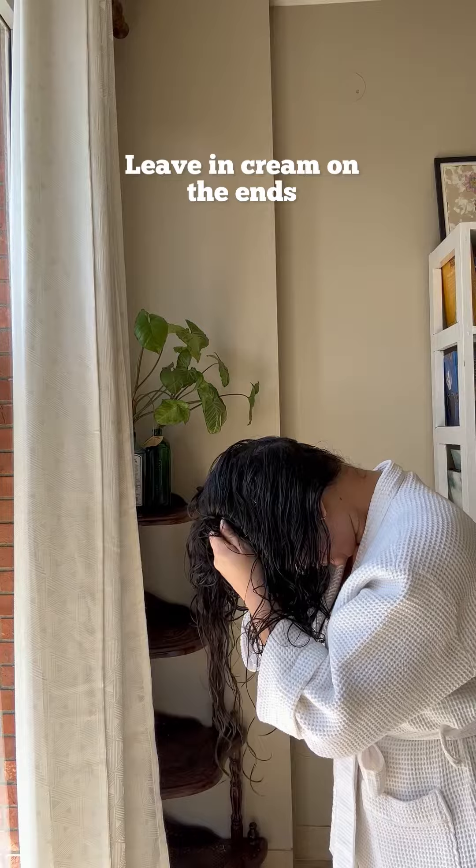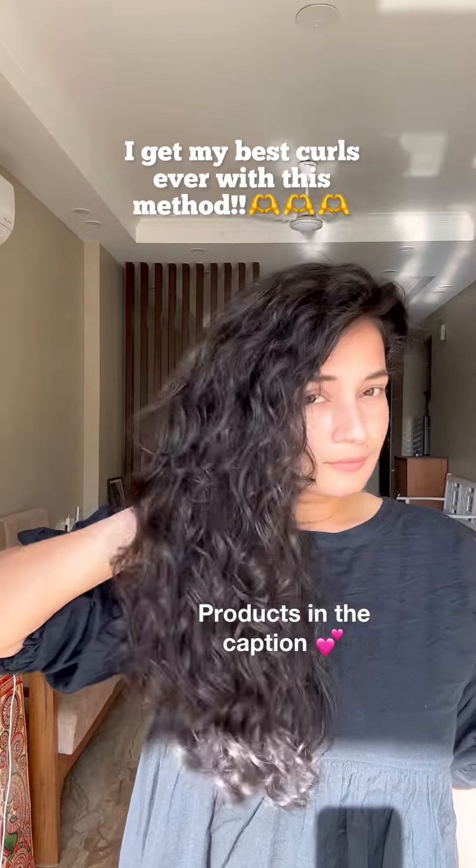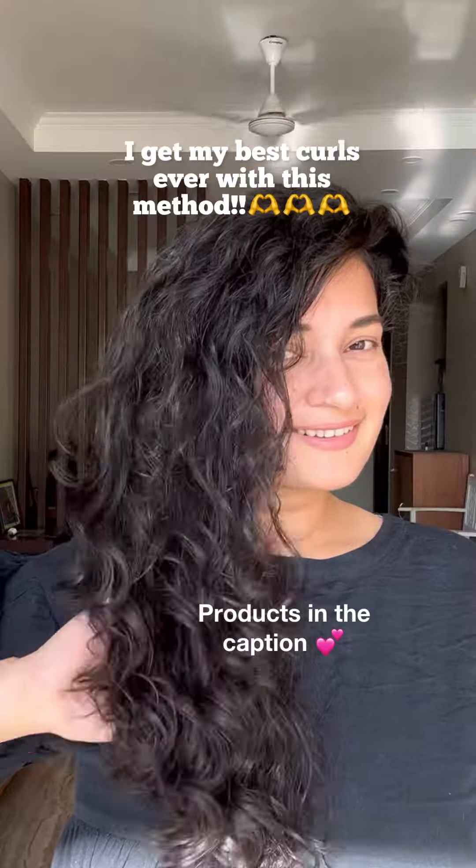Lastly, I use some leave-in cream and spread it all across my hair while also scrunching it out, and that ladies and gentlemen is my mic drop moment. Thank you for watching this video.